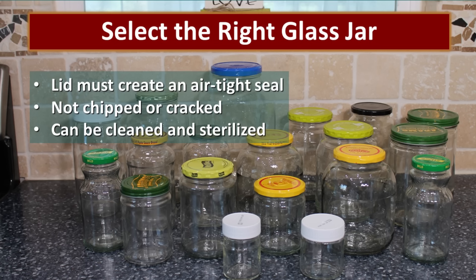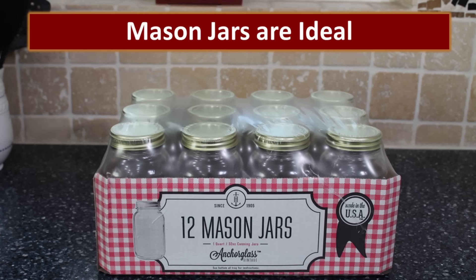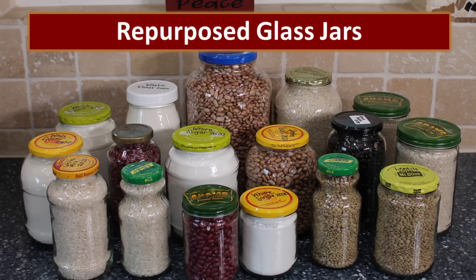The first step is to select the right glass jar. These jars must have lids that create an airtight seal. They must not be chipped or cracked, and they must be easy to clean and sanitize or sterilize. Mason jars are my favorite — I literally have thousands of mason jars and they are perfect for storing dry goods. As for me, I'm a huge fan of Adam's peanut butter, so we accumulate a bunch of these peanut butter jars. Rather than throw those in the trash, we find a way to repurpose those to store food, and you can see a whole variety of other jars here that we do as well.